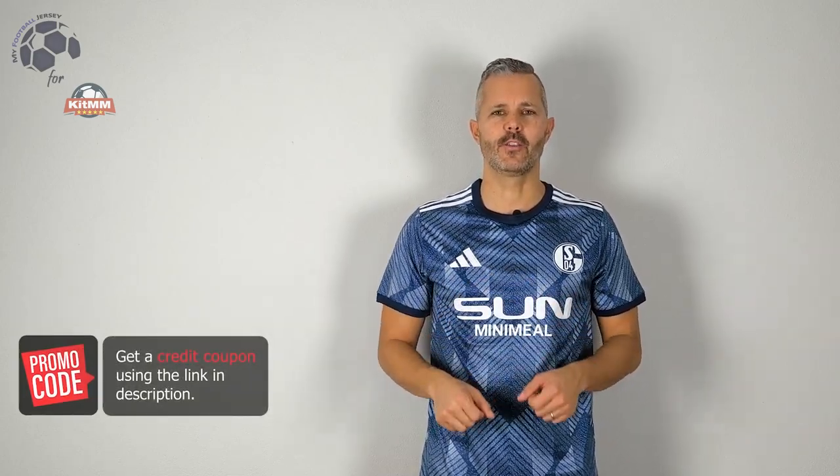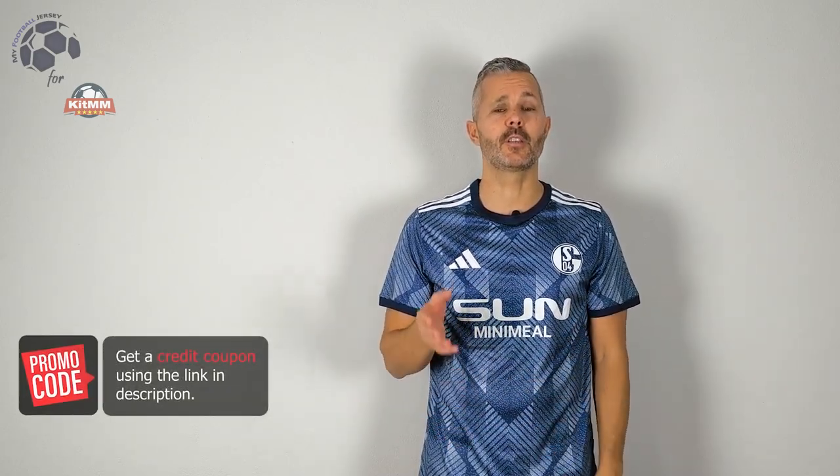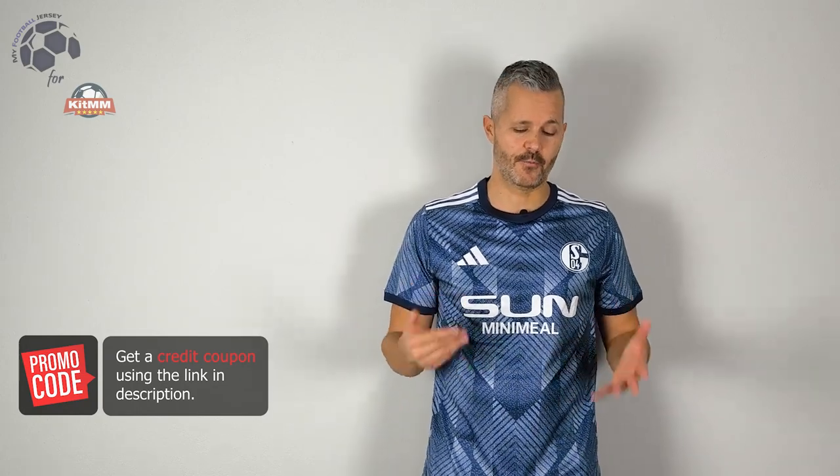Welcome back! Ben tornati su MyFootballJersey. This is the Schalke 04 away jersey for the new season. This is a fun version. Let me know if you like this jersey and let me know which other jersey you would like to see.